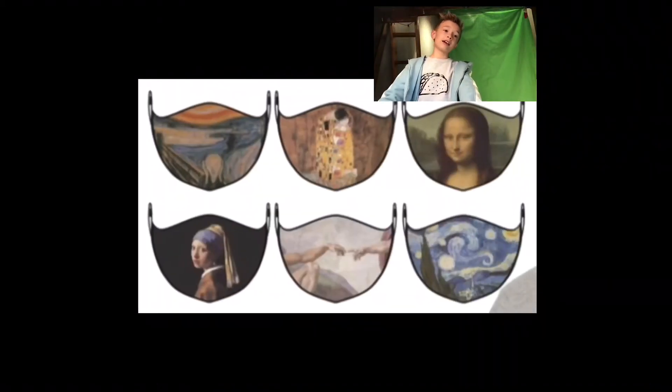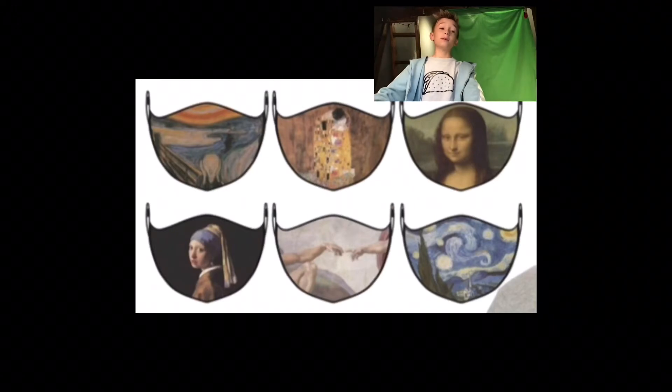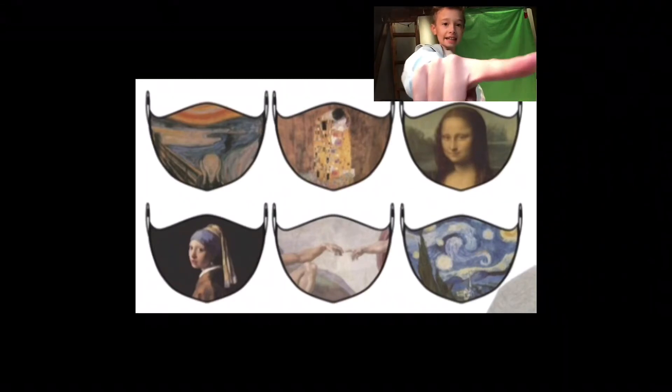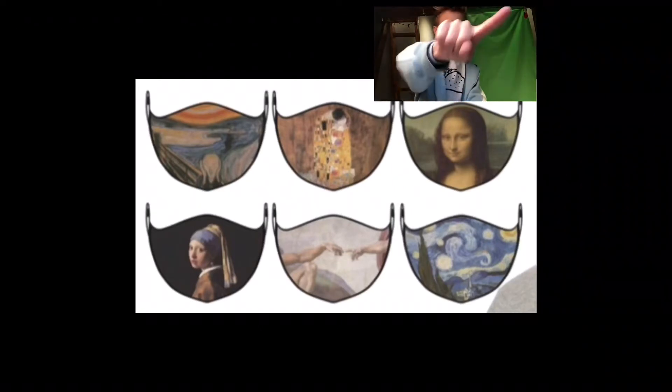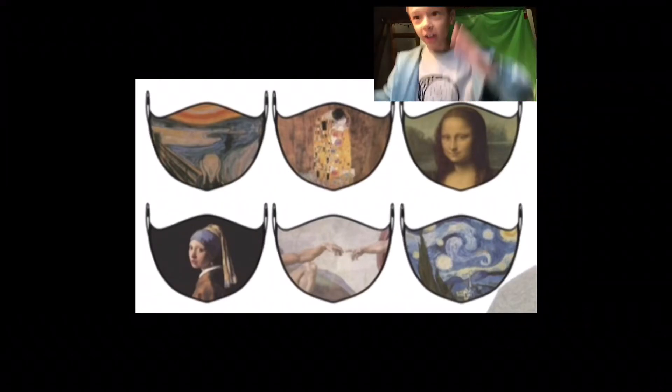You see, now every single five of these masks are beautiful. I'm not pointing fingers at any individual one being bad — but I am. It's that one, it's that one, it's that one. Ugly and unfinished. I've already talked about this — I talked about this at the beginning of the famous art class.